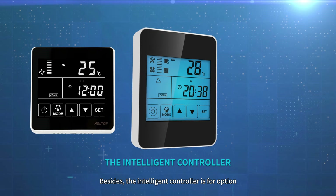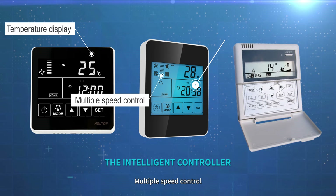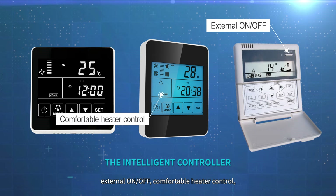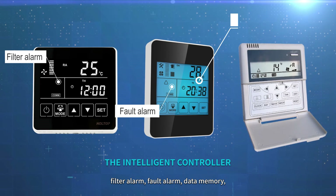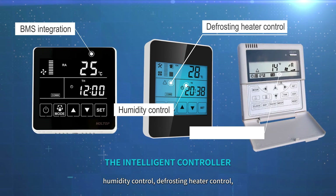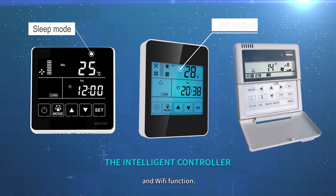Besides, the intelligent controller is optional with functions like temperature display, 10-speed control, weekly timer, bypass, external on/off, comfortable heater control, defrosting, CO2 control, filter alarm, fault alarm, data memory, night-free cooling, BMS integration, humidity control, defrosting heater control, working condition monitor, sleep mode, and Wi-Fi function.